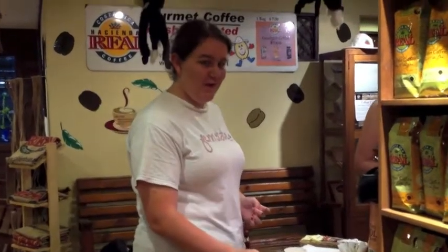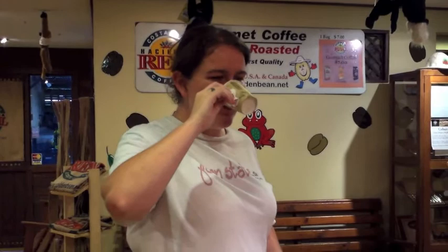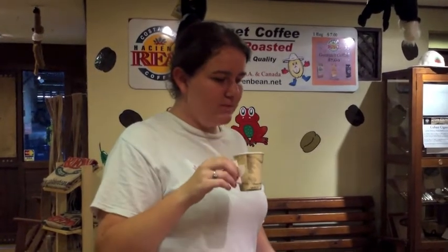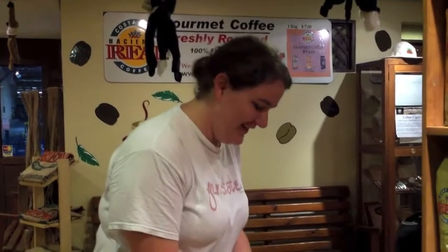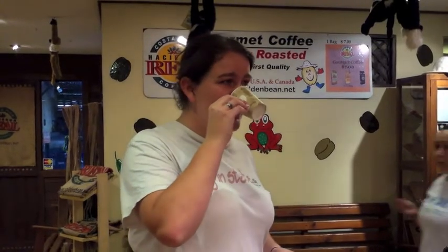Got the dark, which is the bold — which is really good. And this is the light, the smooth. I don't like this as much as I like the bold, but I drink coffee all the time.